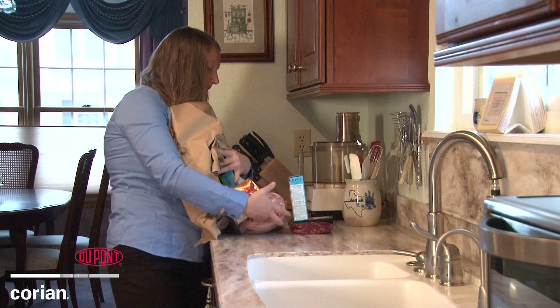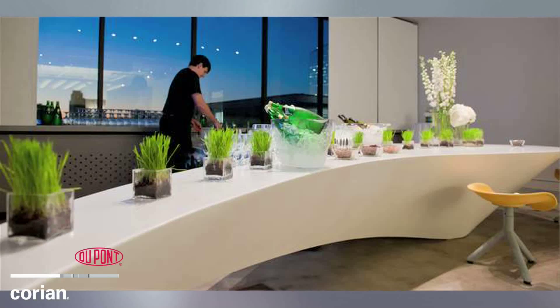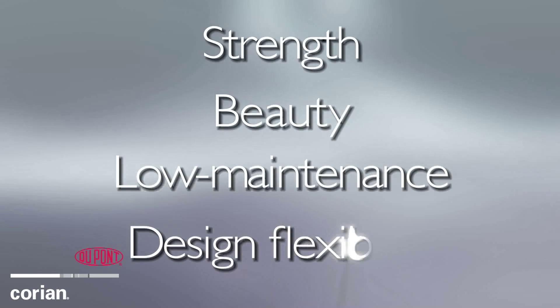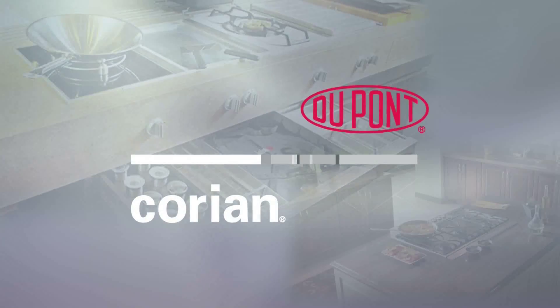Whether you drop a grocery bag full of cans on your countertop or are designing the high-traffic area of a restaurant bar top, Corian is the surface that will withstand the issues accidents create. Corian: strength, beauty, low maintenance, and design flexibility — the original solid surface by DuPont.